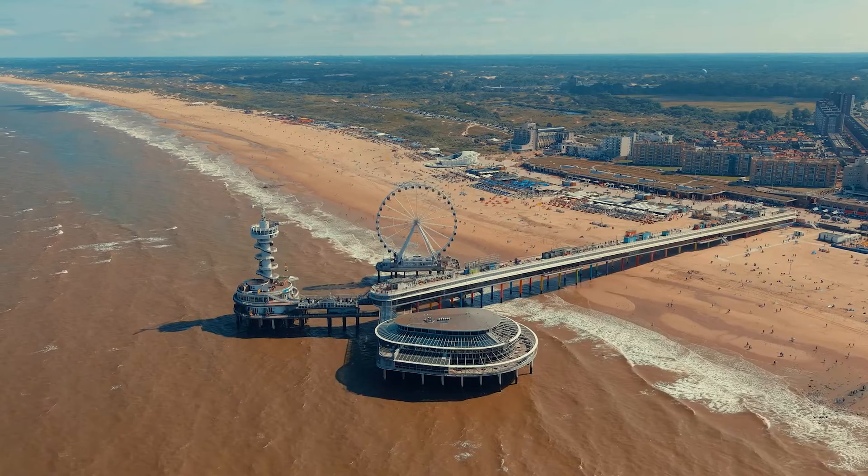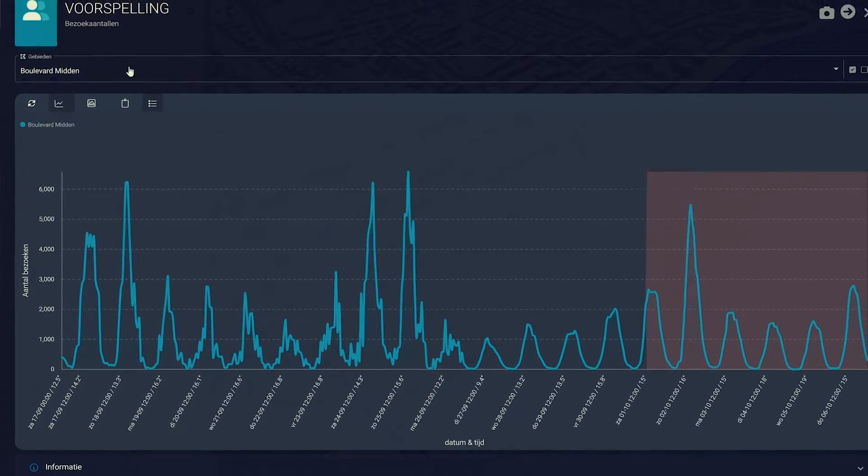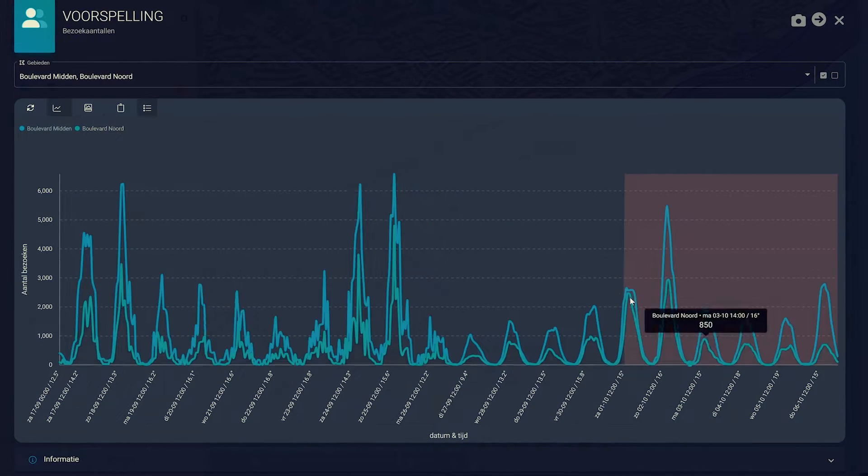This dashboard gave very important information about forecasting. We developed forecasting models which gave us information on how crowded it was going to be, for instance in a few hours. With that information you could make the right decisions at the right time, in order to ensure a good experience but also a safe experience on the beach.